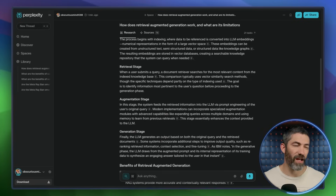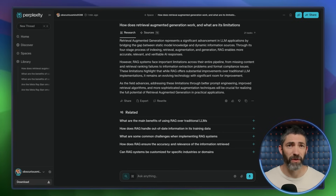Having an agentic research model has been a big breakthrough. Perplexity is not the only one that's implemented it, but it does work really well here. You can use Deep Research for complex topics that deserve a true deep dive, rather than just a couple-paragraph summary.